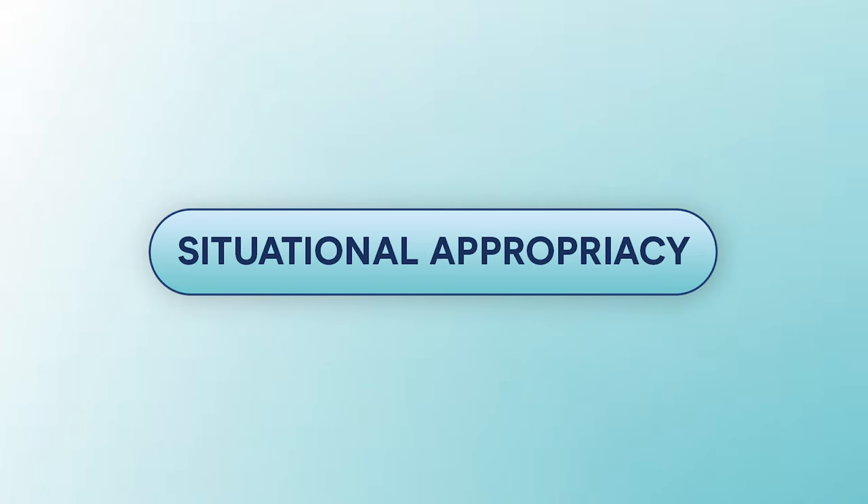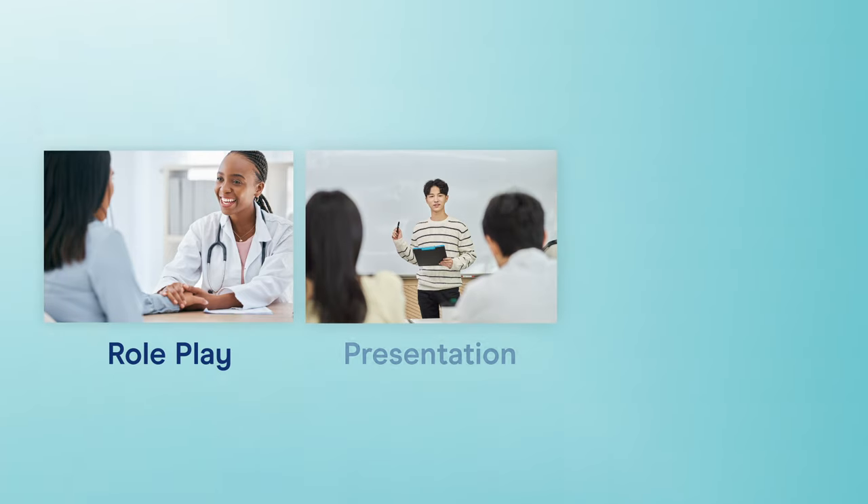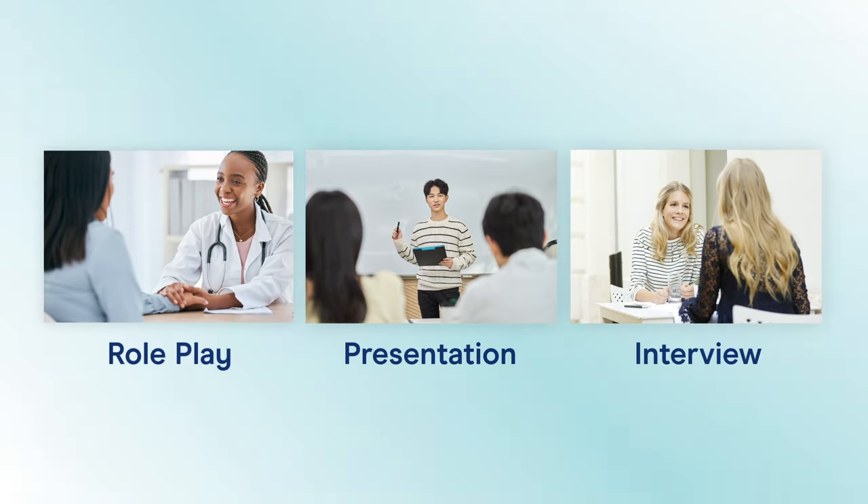To increase fluency, it's also important to speak with situational appropriacy. Situational appropriacy refers to the context that you're speaking in. Are you conducting a role play with a patient or client? Maybe you're giving a presentation on a particular topic, or perhaps you're answering questions in an interview about your career or hometown. Whatever the situation is, you must make sure that your speech is as relevant as possible. If your ideas are relevant, they'll flow more easily.